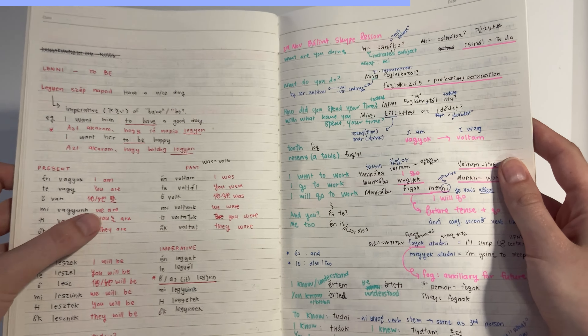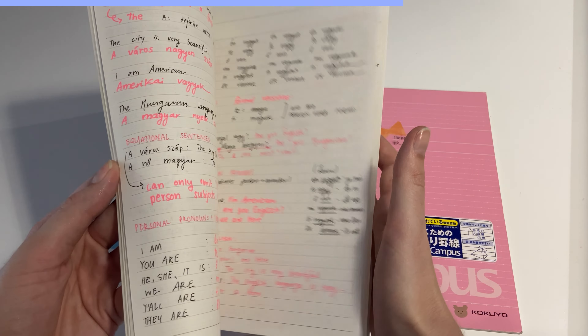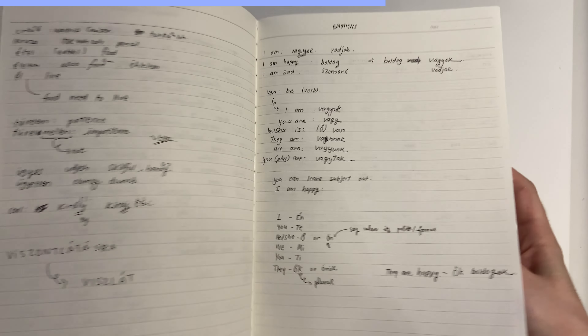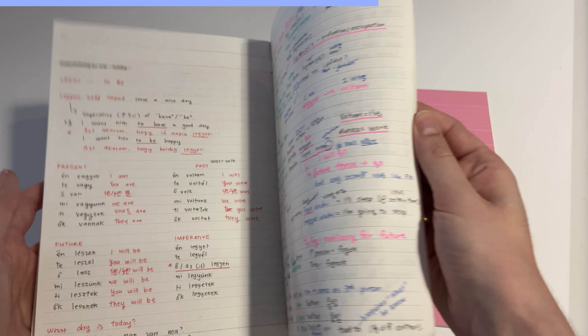So you can decide if you want to use two colors, four colors, or just one. It's really up to you how you decide to organize your notes.